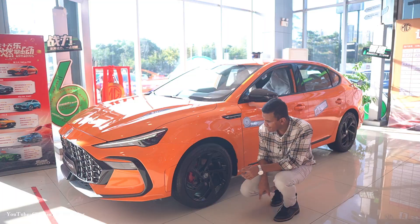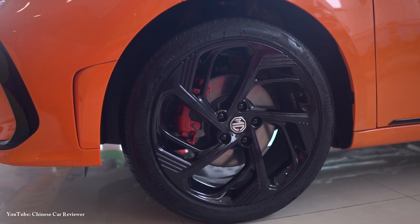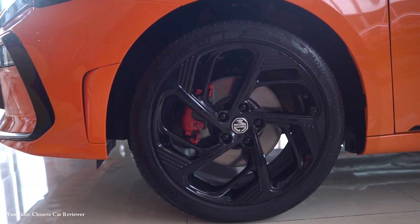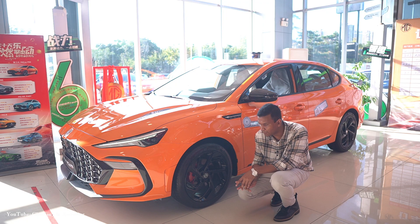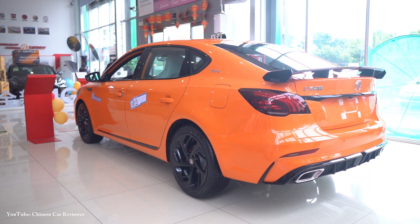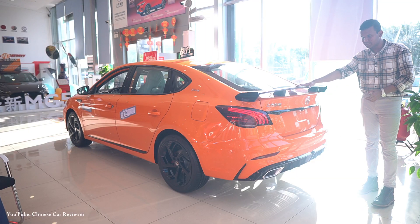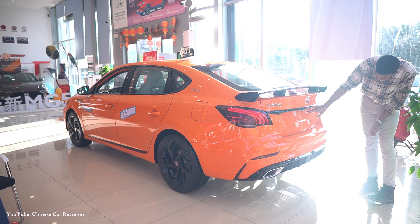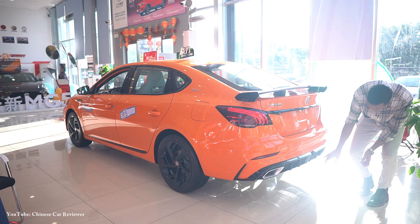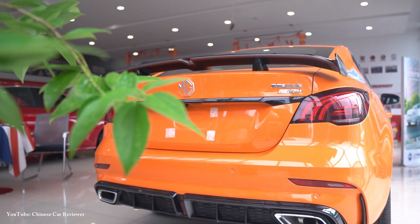You will get 17 or 18 inch wheels with Bridgestone tires, and the tire size is 225x45 R17 or R18. The rear of the 2022 MG6 Pro looks very sporty — here you will get a spoiler, a 360-degree camera, two air diffusers, and two exhausts.